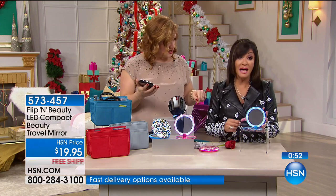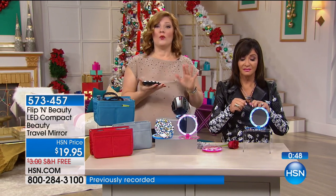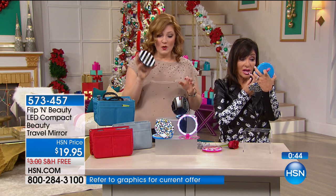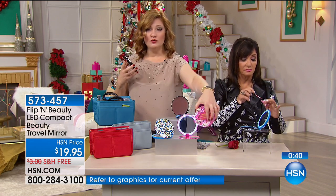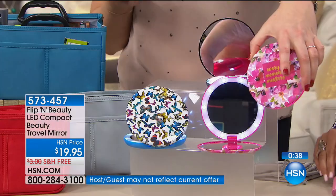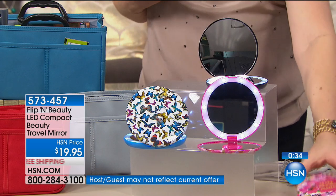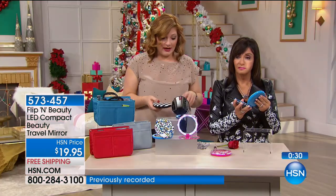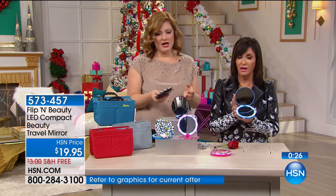This is the last presentation of the day. Everything is on free shipping. We also have two flexible payments of $9.98. Black and white stripe, the floral, or the butterfly — all available. You choose whichever one you want. I would get more than one because these make great Christmas gifts. This is something women will use. Men could also do the black and white — for shaving, they can get up nice and close. We don't want to see a stray hair anywhere.